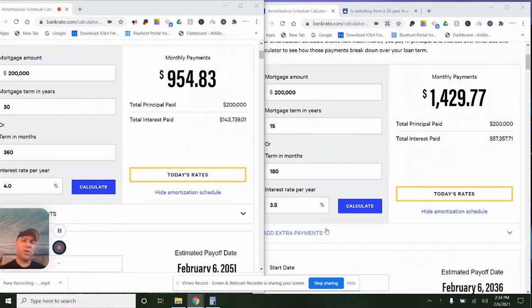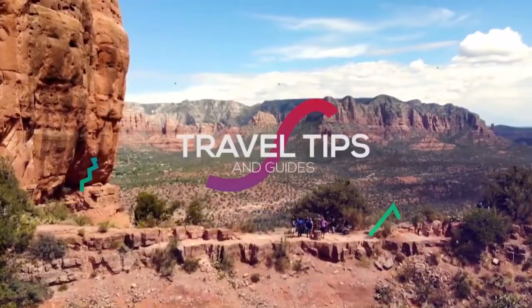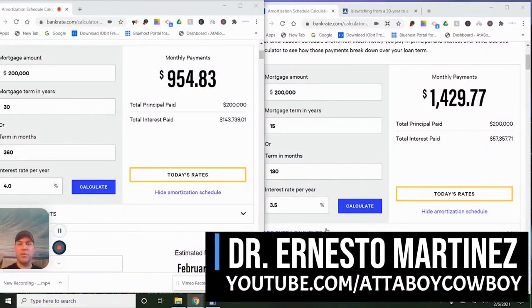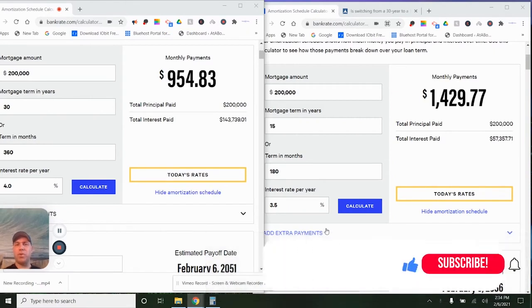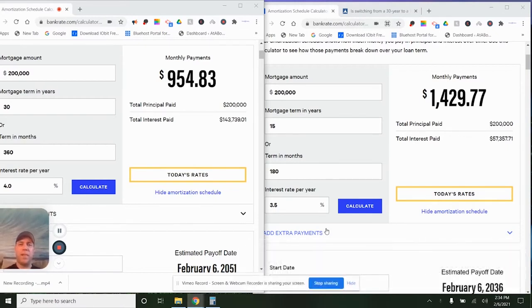Should you refinance or buy a property using a 15-year or 30-year loan? Hi everyone, this is Dr. Ernesto, and in this channel we give you health and wealth to help you be more successful. A common question I get is: should I get a 30- or a 15-year loan? There are a lot of variables, and I want to explain it as simply as possible. But bottom line, my preference is a 30-year loan, pretty much under any circumstance. Let me explain why.